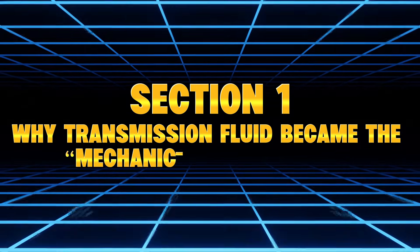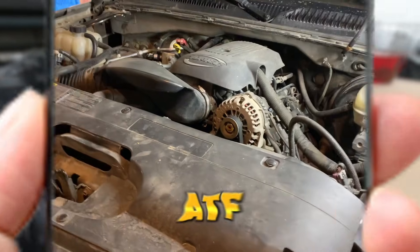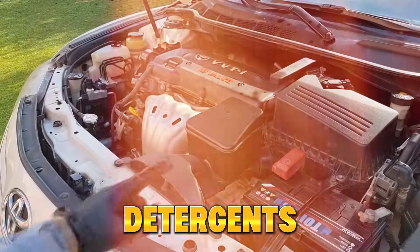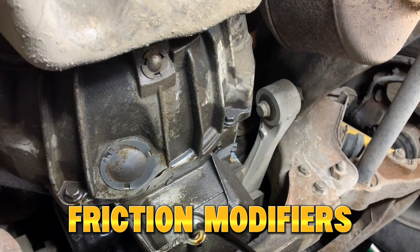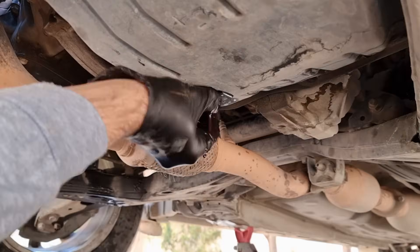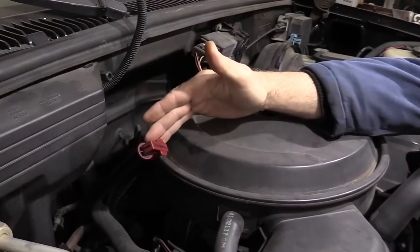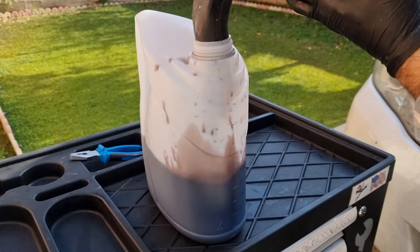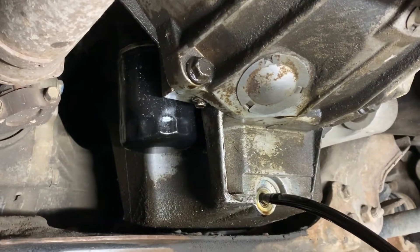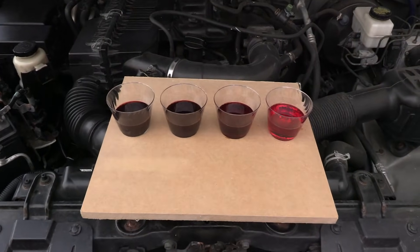Section 1: Why Transmission Fluid Became the Mechanic's Secret Sauce. Before diving into the hacks, here's why old-school mechanics used transmission fluid — ATF — for everything. Transmission fluid isn't just a lubricant. It's actually a chemical cocktail loaded with detergents, antioxidants, anti-wear additives, friction modifiers, corrosion inhibitors, and high-temp dispersants. It contains more cleaning agents than regular motor oil. Back in the carburetor era, before electronic injection and catalytic converters, ATF was practically a cure-all — cheap, common, and available in every garage. So when things broke, seized, jammed, squeaked, or smoked, mechanics reached for ATF first. But the real question is: do these transmission fluid hacks still work on modern engines? And that's what I set out to test.